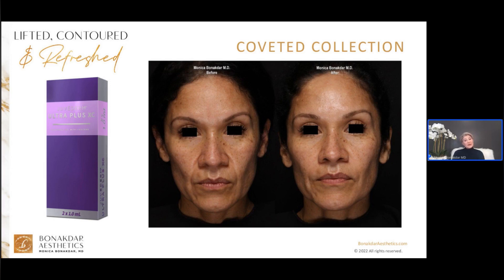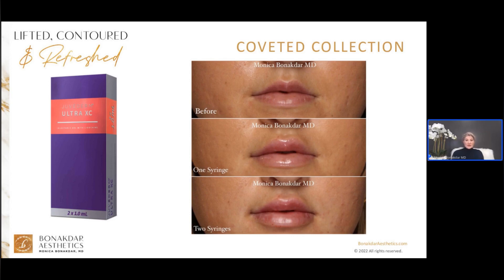Juvederm Ultra Plus is really the workhorse. It's great for lower face rejuvenation such as smile lines and marionette lines. Juvederm Ultra Plus and Juvederm Ultra are very water-loving products, meaning they act like uncooked noodles — they attach to water in our tissue and expand like when you cook a noodle. They're great for deep lines and folds and moderate to dramatic-looking lips. The top photo is before, the middle is one syringe, and the bottom is two syringes. I do everything from very natural, under-the-radar lip treatments all the way to moderate and dramatic.